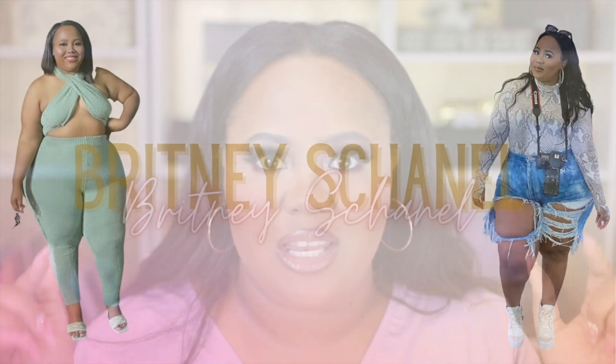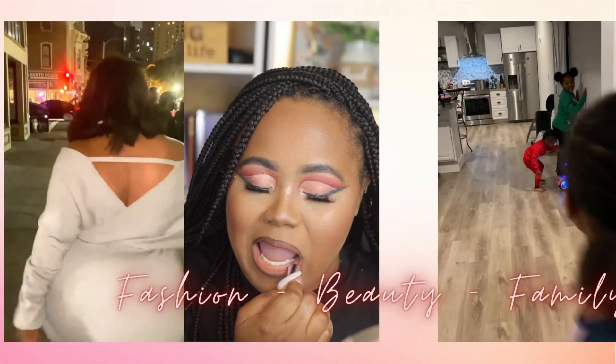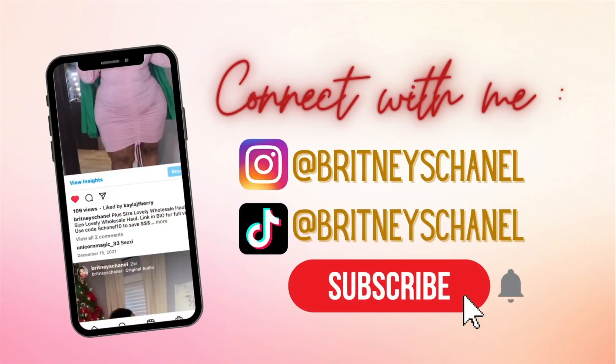Let me know what you got doing Sephora's spring saving event. Hey friend, it's Brittany Chanel back with another Sephora unboxing.